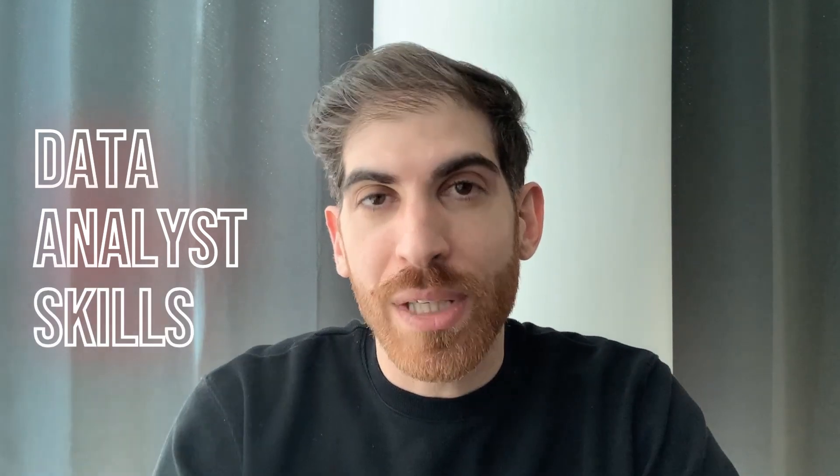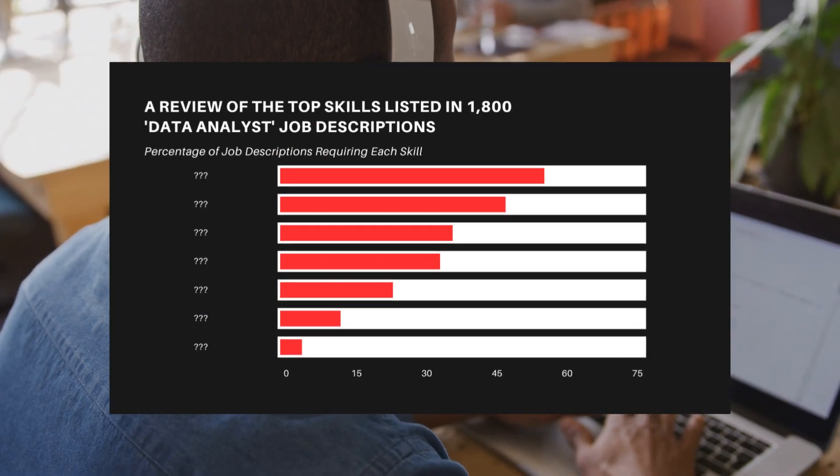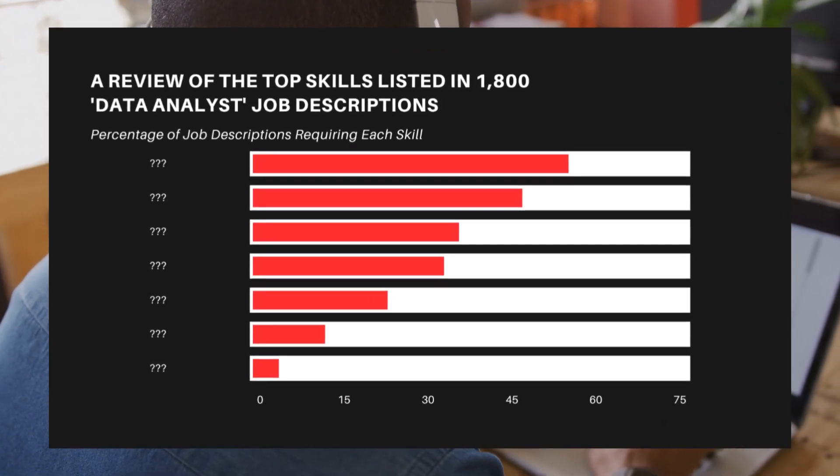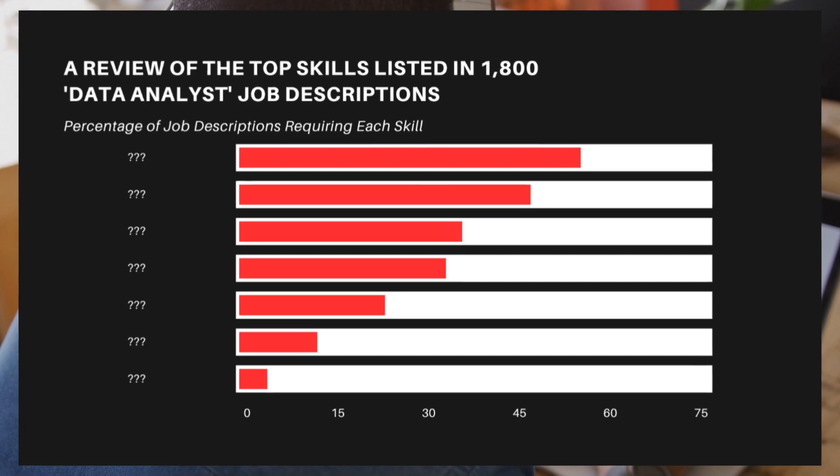Hi data fans, it's Mancini here. This one is for you if you want to know what skills are needed to get or keep a job as a data analyst. I'm sharing this chart to motivate you by confirming the path you are on is the right one, or to help you find the right path for your career as a data analyst.